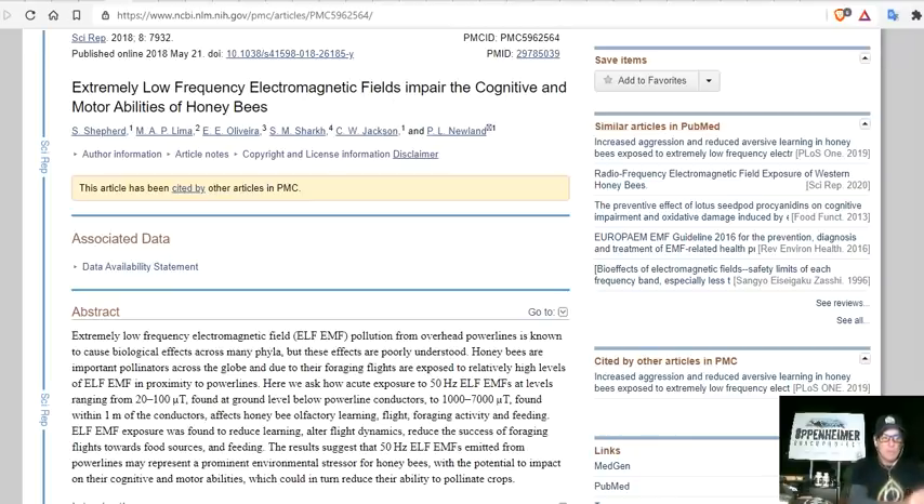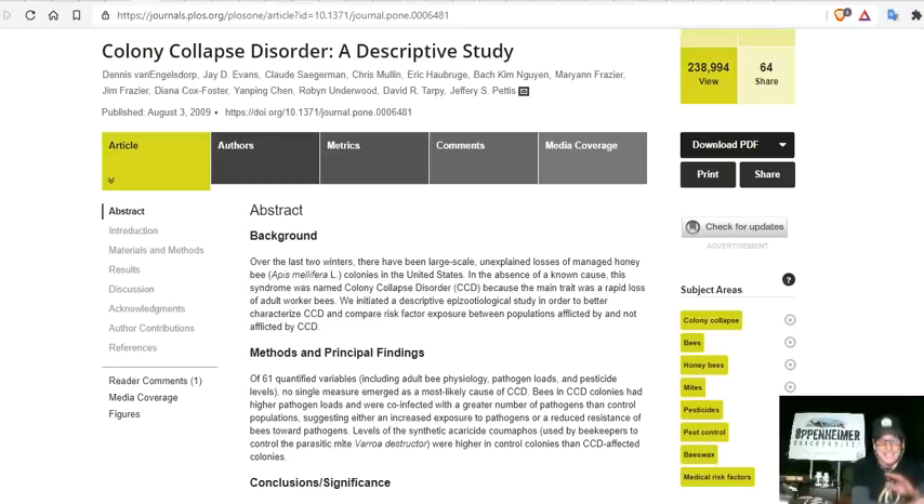The major cause of bee declines over the last decade, by far, is colony collapse disorder. A descriptive study done back in 2009 at the peak of colony collapse disorder identified a cocktail of extremely dangerous pesticides quickly approved by the FDA, EPA, and other agencies that were killing bees and other insects en masse.